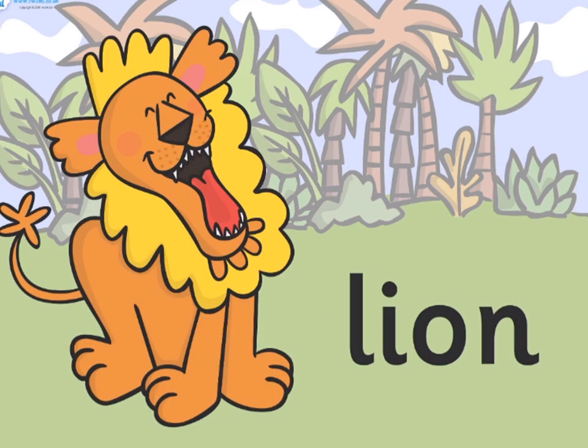Lion. A large big cat that lives in a pride, found in Africa and northwestern India.